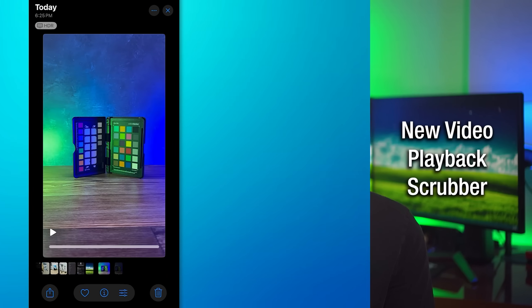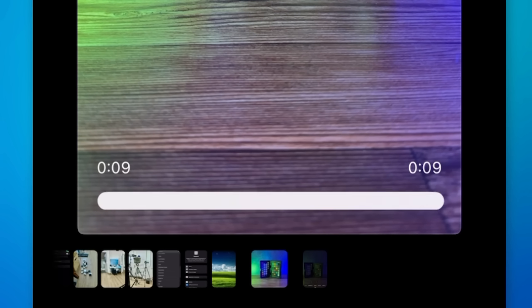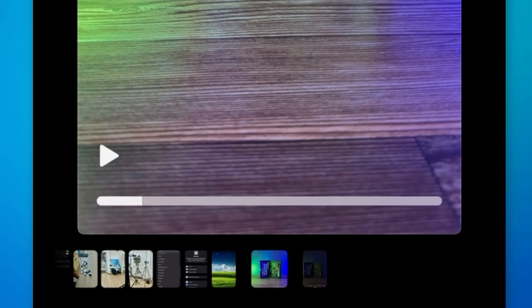Speaking of videos, when you're looking at a video in the Photos app, there's a new video scrubber. It now shows a dedicated bar on the video itself, instead of being in line with the carousel like it was before. Also, videos now loop when they get to the end, instead of just stopping like before.